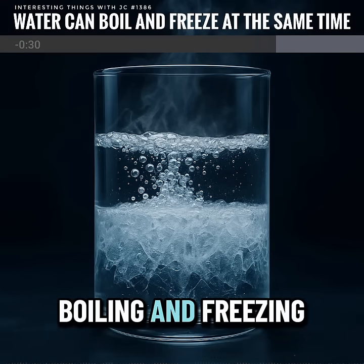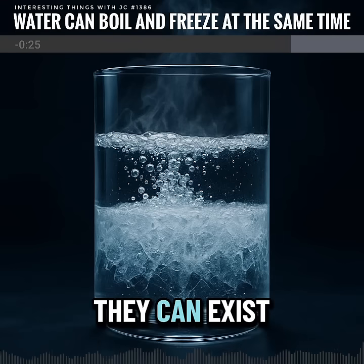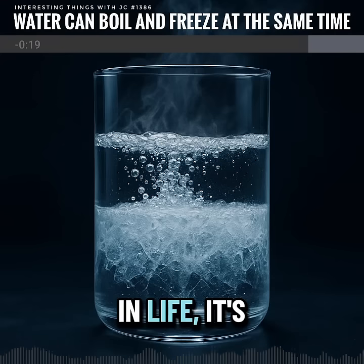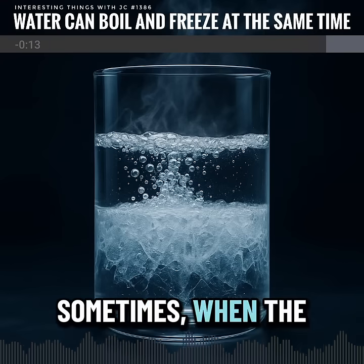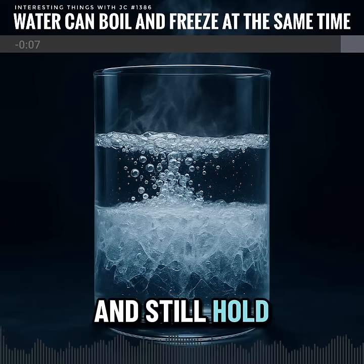Boiling and freezing look like opposites, yet in balance, they can exist together. In science, that's a law of nature. In life, it's a simple reminder that two extremes don't always have to fight. Sometimes, when the pressure is just right, they can share the same space and still hold their form.